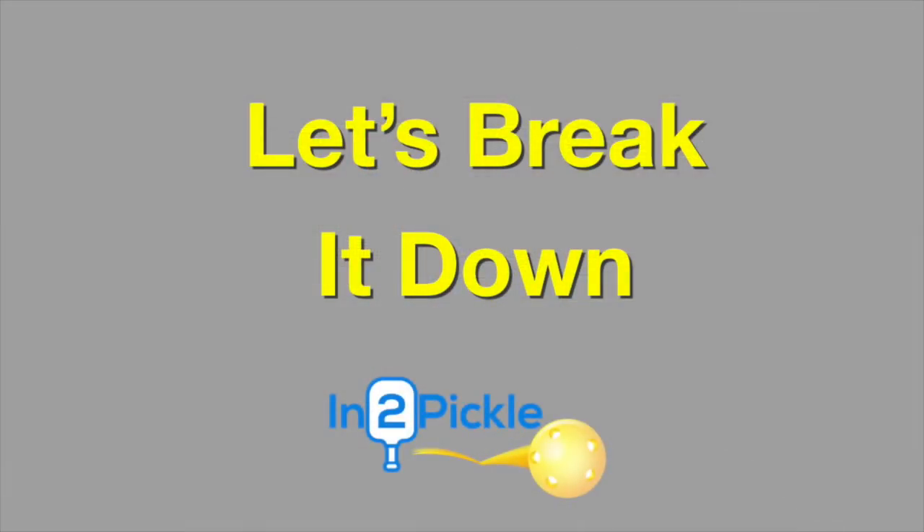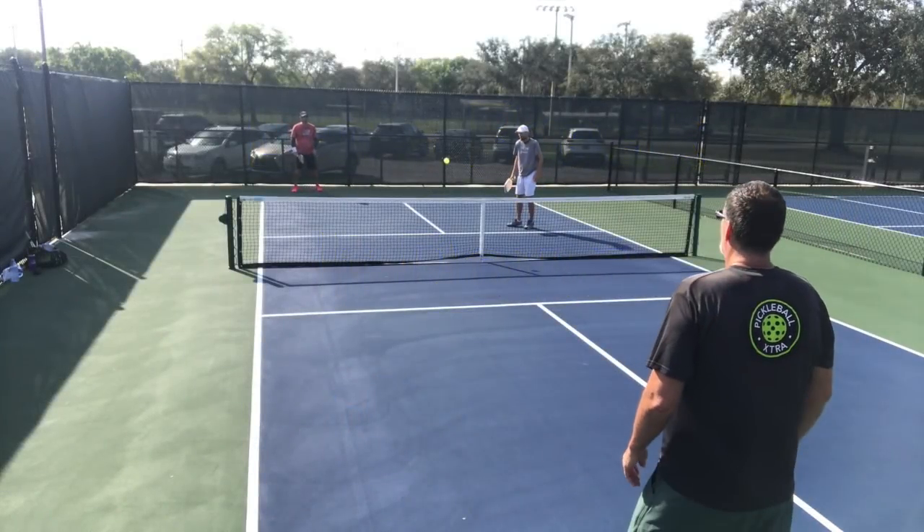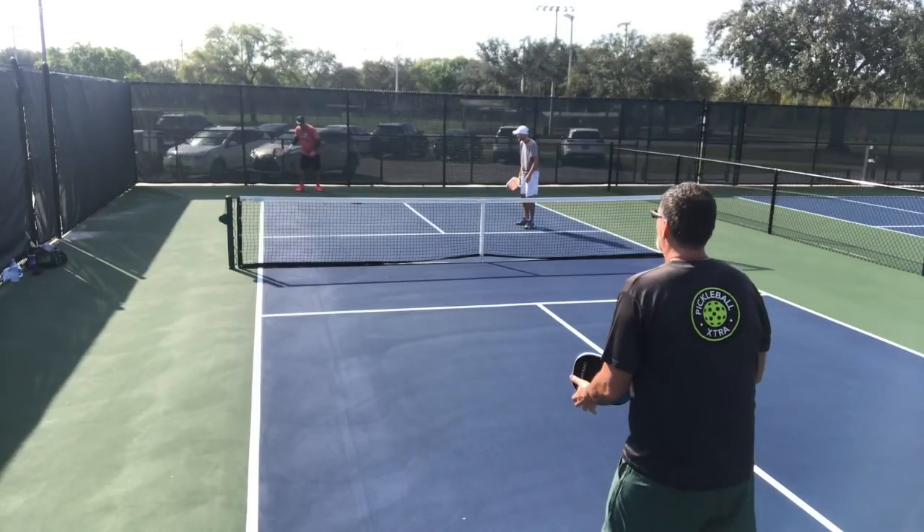Let's go ahead and break the point down. I'm going to be off screen for a few seconds here at the beginning of the video. I'm serving to Tom from off screen, and you'll see that the serve here is going to be a good deep serve, which is what you want to do.